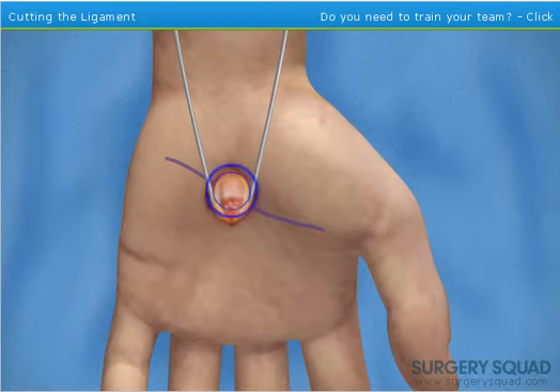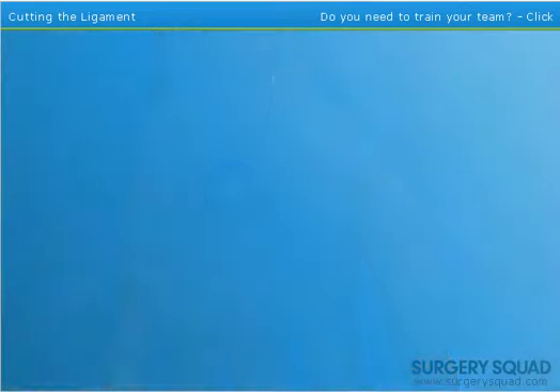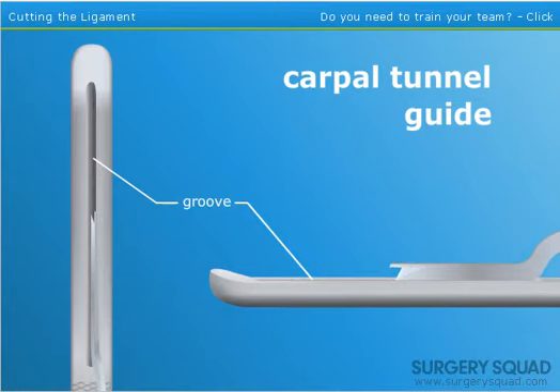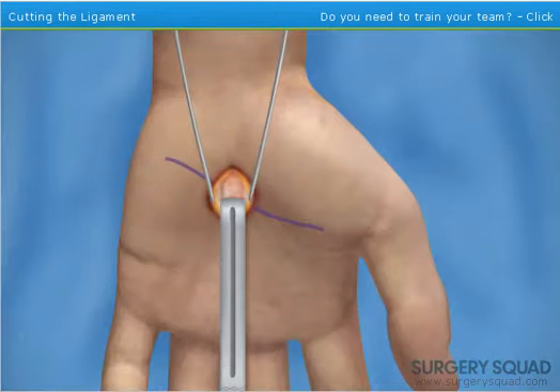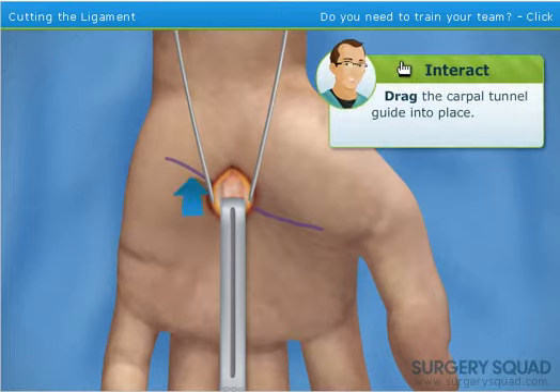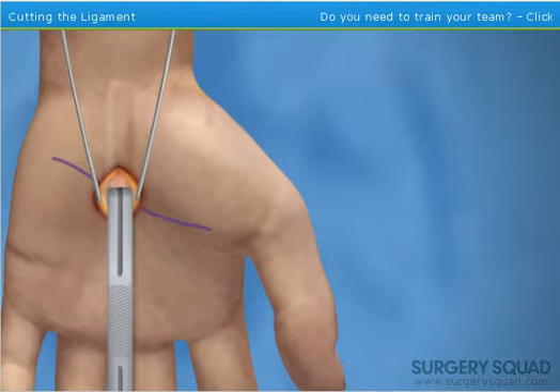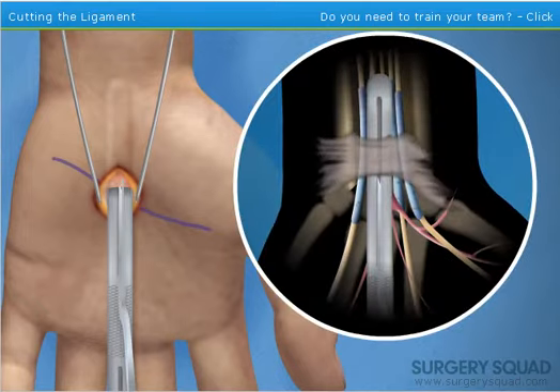With the transverse carpal ligament exposed, slip a carpal tunnel guide into the incision. This is a blunt-tipped instrument with a groove on the upper surface to accommodate a special knife. The carpal tunnel guide is placed down the carpal tunnel and underneath the ligament, and is used to protect the underlying nerve and tendons. Once it's in position, advance our special knife down the guide to split the carpal ligament — as you push the knife forward, you will feel it cutting through the carpal ligament.